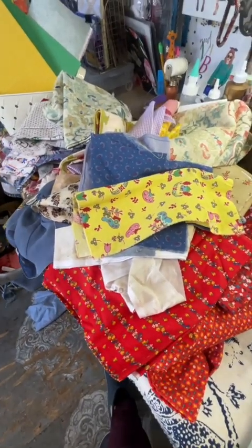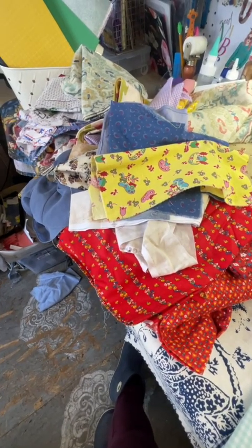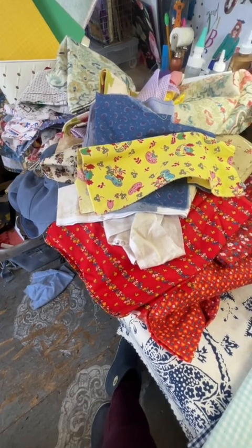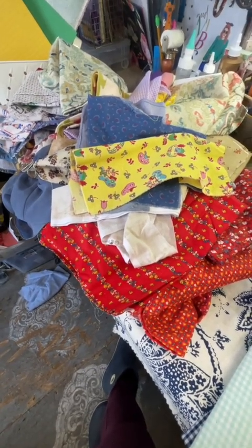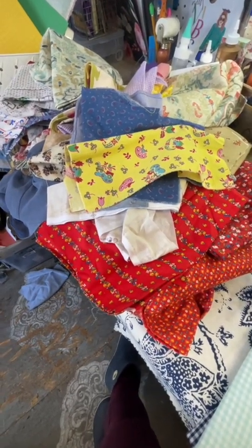Hey guys, it's Carrie the Paper Monkey. I'm coming to you today, just real quick — not going to be a long video — but I'm coming to see if you guys have any organization suggestions. And if you do, please leave them in the comments below. I would love to hear how you organize different things.